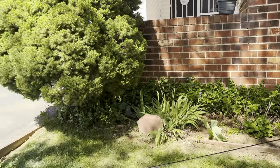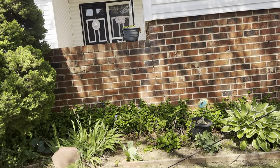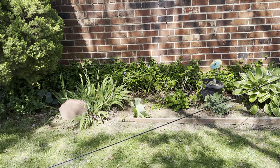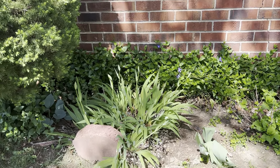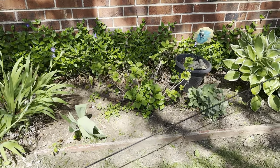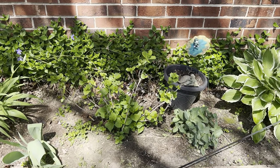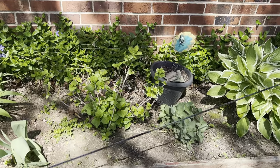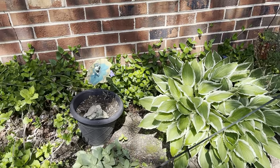Coming straight down my driveway before you get to my door in front of the house, this wall here — those are irises, beautiful white irises. There's a tulip that never quite made it up. Here is a hydrangea — I think that's a twist and shout hydrangea. Some autumn sedum, and I haven't gotten around to planting my pots yet.